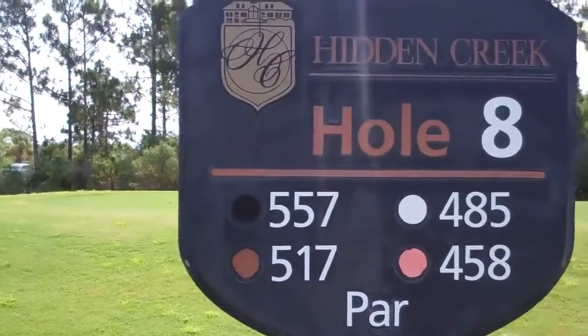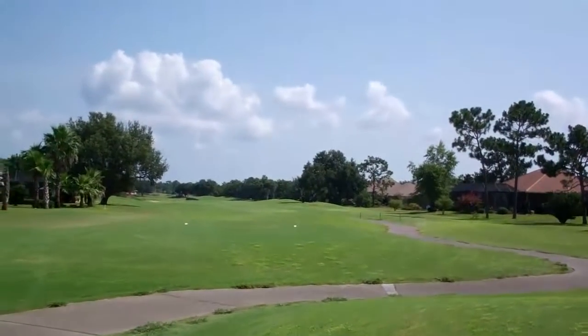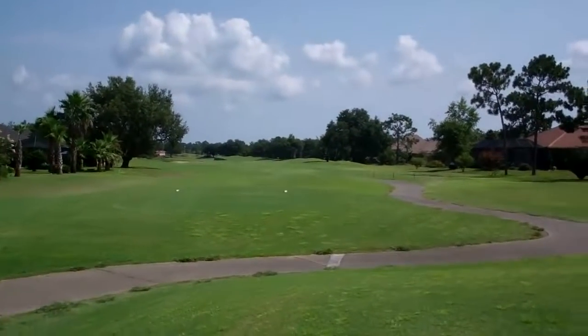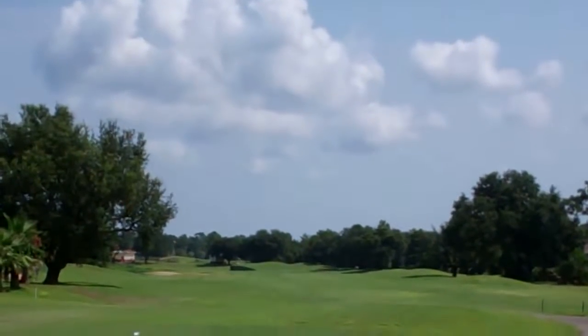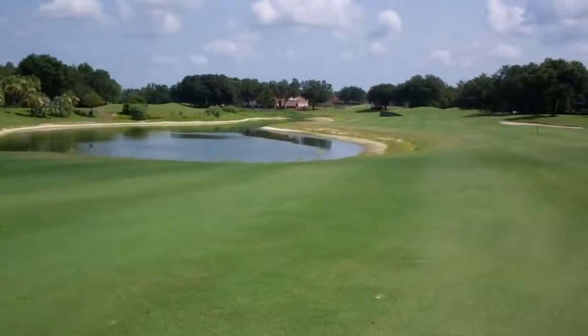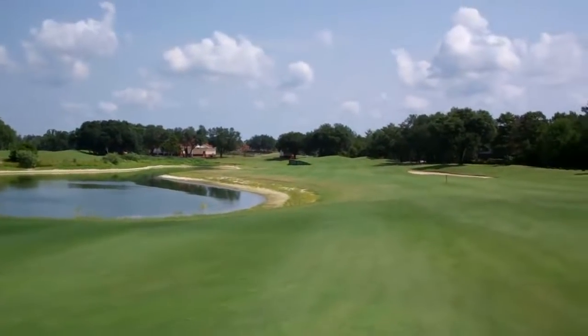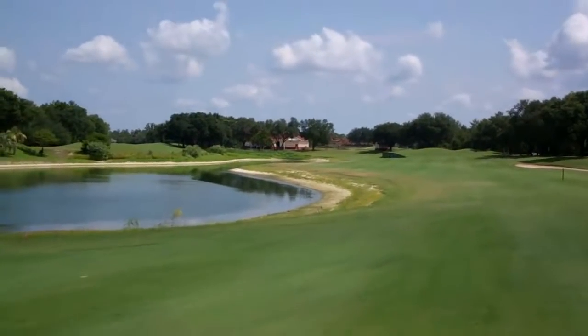Hole 8, Hidden Creek, par 5. Again, just long and straight and flat. This course is like a driving ranch — just keep it straight. That's another look at hole 8. You got to watch out for the water here on the left. That's a second shot though.